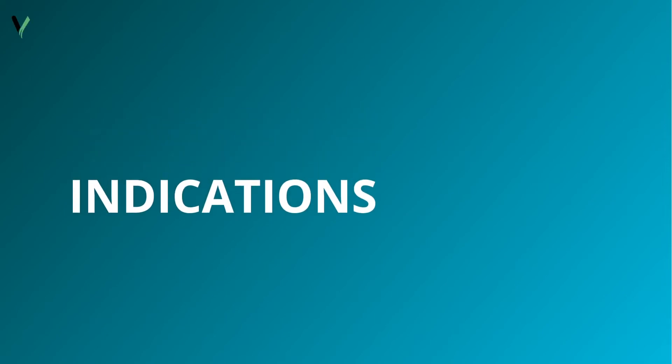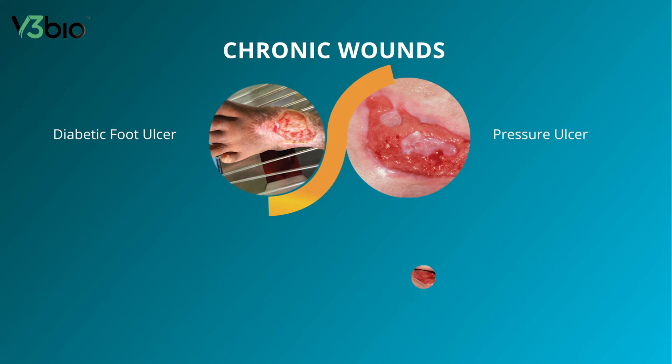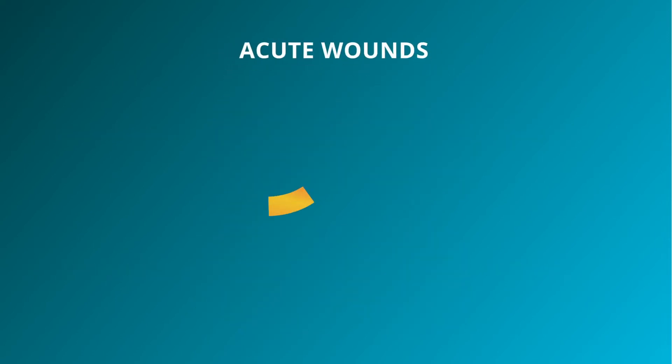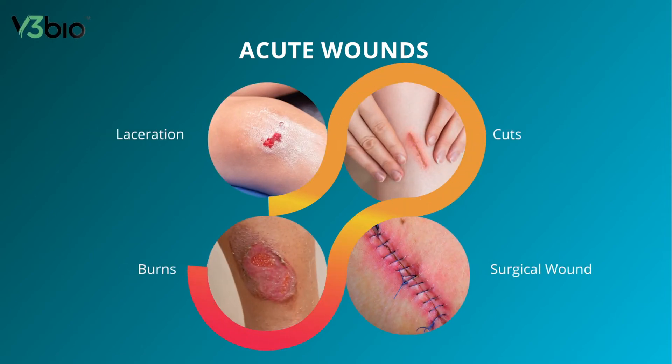ElectroSynSoma is indicated for cleaning and irrigation of chronic wounds such as diabetic foot ulcer, pressure ulcer, bedsore, and venous leg ulcer, as well as acute wounds such as lacerations and cuts, surgical wounds, and burns.